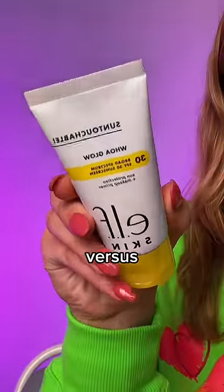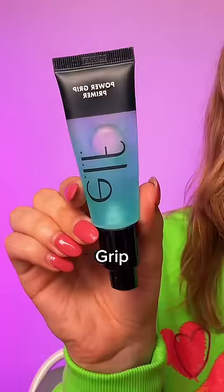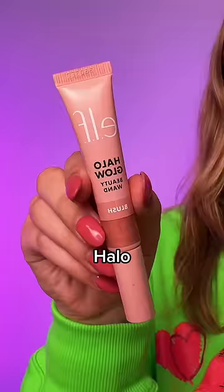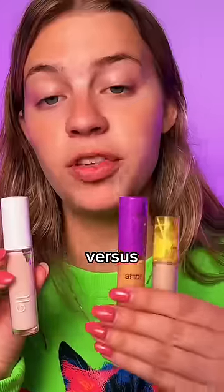Dupe or poop, elf edition! Elf's untouchable SPF versus Supergoop Glow Screen — smash. Elf Power Grip versus Milk Makeup Hydro Grip — pass. I'm honestly not in love with either of these. Elf Halo Glow Beauty Wand versus Charlotte Tilbury Glowgasm Beauty Light Wand — half smash, half pass. It's really similar, but something's a little off.